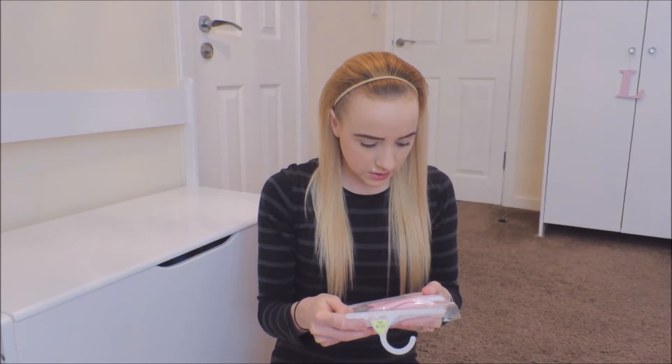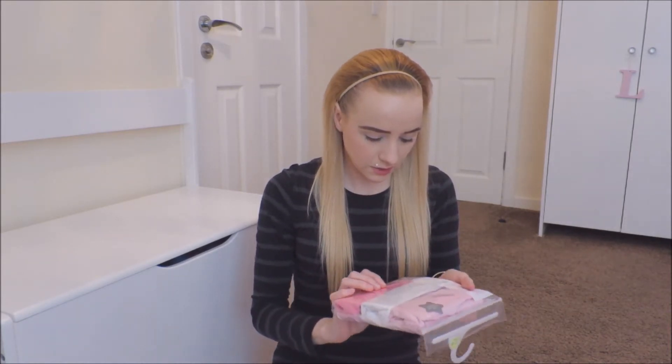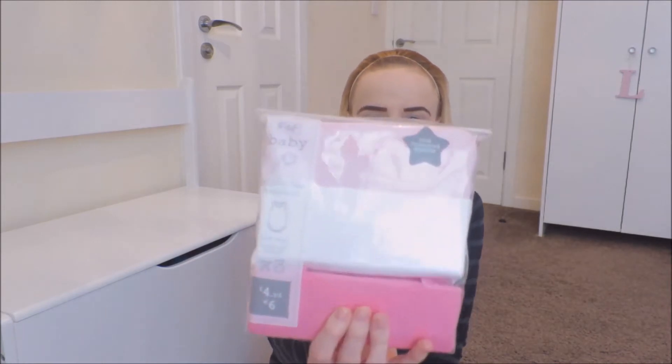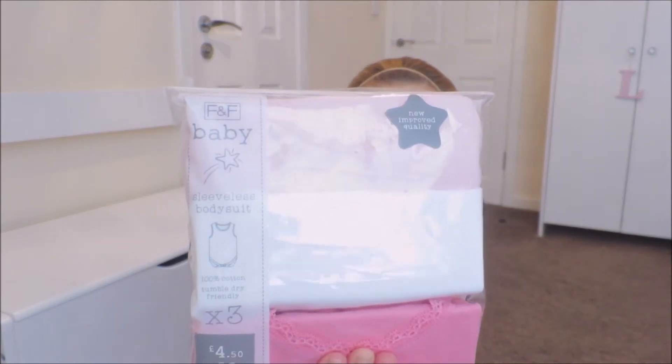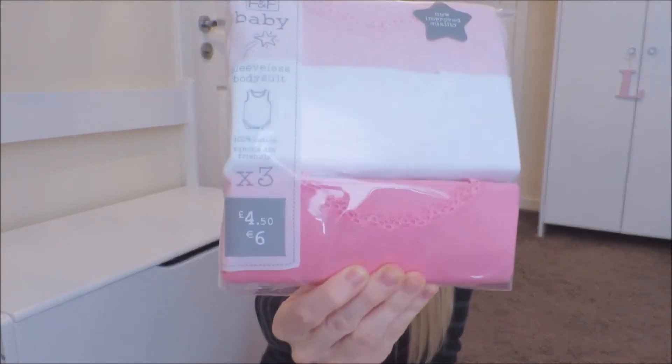Then I got some more vests — these are sleeveless vests and you get three in a pack for £4.50. You get plain baby pink, white, and dark pink. I got these in case she has dresses that are really short — if I put her in the dress, the vest bit will show.